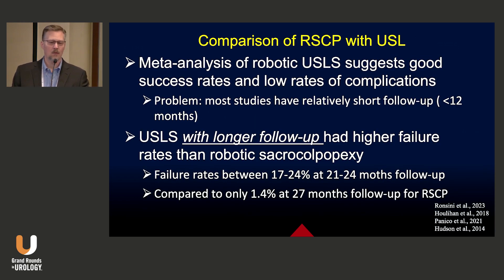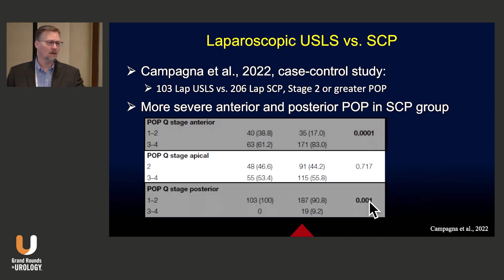When we compare robotic sacrocolpopexy with utero-sacral ligament suspension, looking at the meta-analysis data, it suggests good success rates and low rates of complication. The problem is a lot of these studies have short follow-up. Utero-sacral ligament suspension with longer follow-up had higher failure rates than sacrocolpopexy — somewhere between 17% to 24% at about two years of follow-up, compared to only 1.4% during the same duration for robotic sacrocolpopexy. There's not a lot of data directly comparing robotic sacrocolpopexy with robotic utero-sacral ligament suspension, so we'll rely on laparoscopy data.